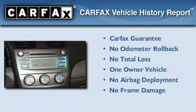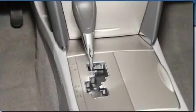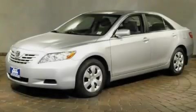This car has had only one owner and it qualifies for the Carfax Buyback Guarantee. This vehicle won't last long at this price — call and arrange a test drive now.